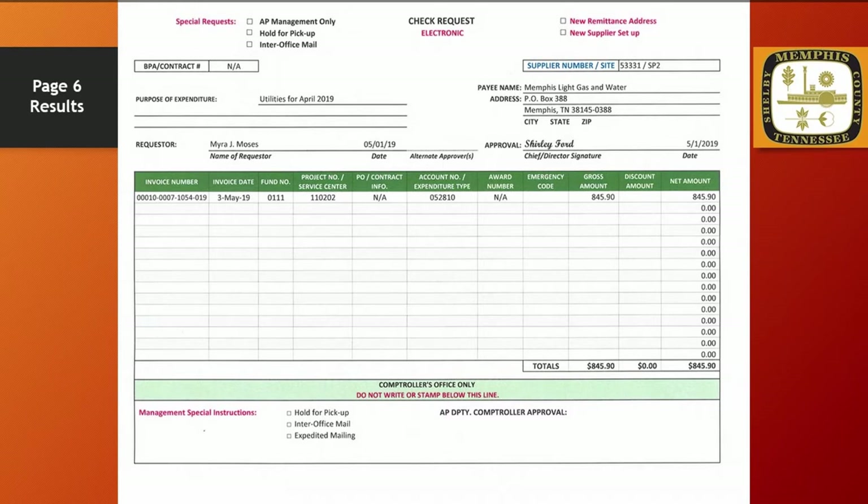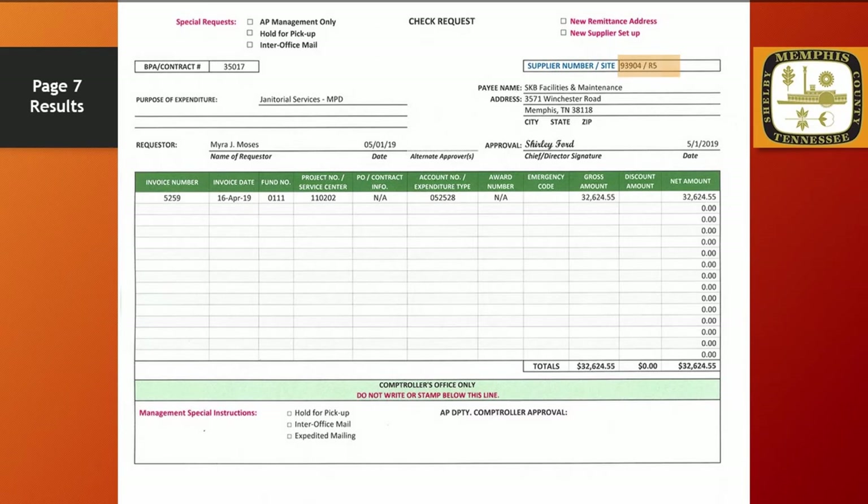Let's move to the results for the invoice labeled page 7. Because this is a payment exceeding $5,000, a contract number is required in this field. The supplier number is 93904 with R5 as the site name. Janitorial services for MPD is what is indicated in the purpose of expenditure. We are paying SKB Facilities and Maintenance, and their remittance address is 3571 Winchester Road, Memphis, Tennessee 38118. I am the requester and Chief Ford has approved this payment. The invoice number is 5259, dated April 16, 2019. The amount of the invoice is $32,624.55.